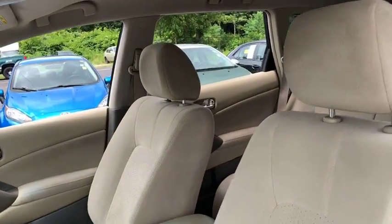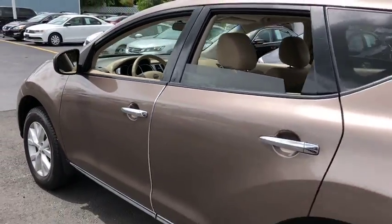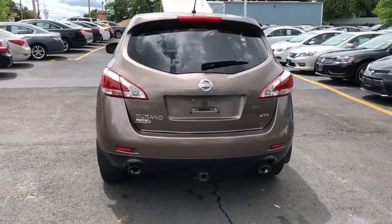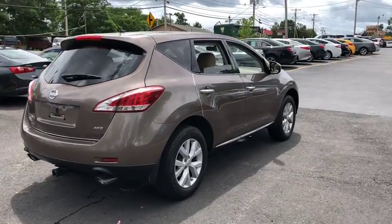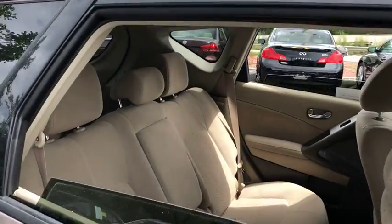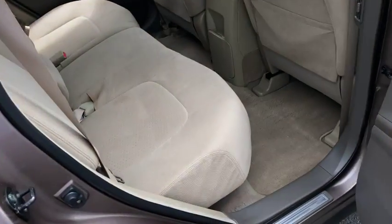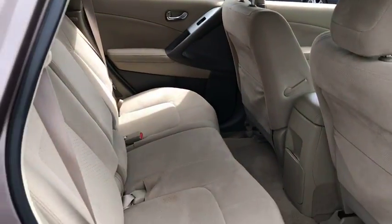Airbags, head-up display, rear wiper, power mirrors, privacy glass, remote window operation. This isn't just a vehicle, it's an experience. So stop in for a test drive today. We'll see you next time.